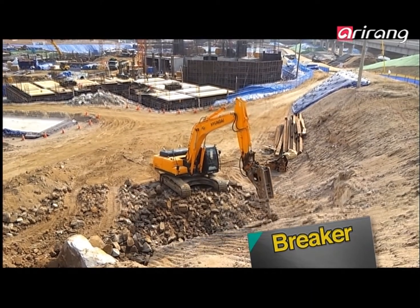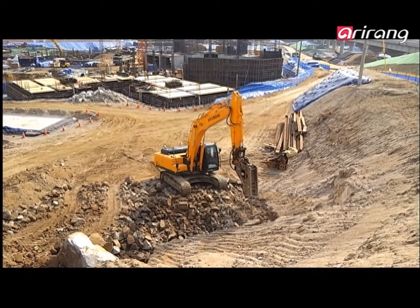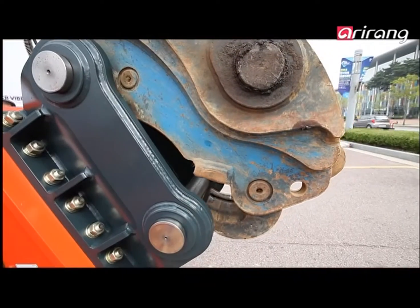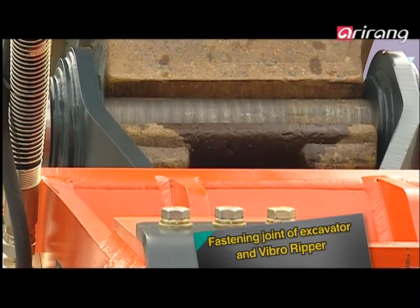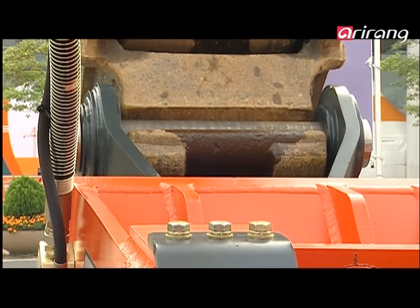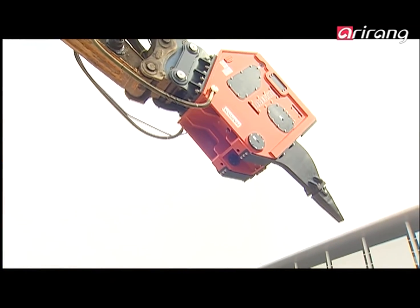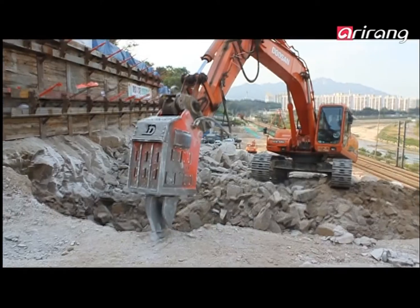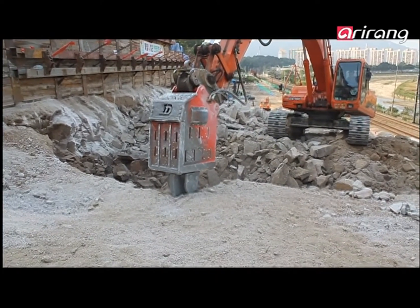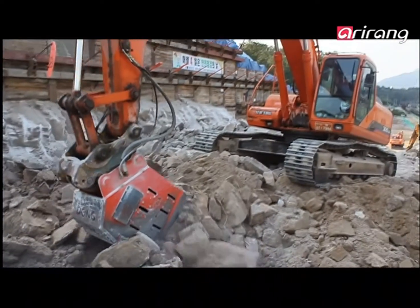Hydraulic breakers are typically used for such work, but sometimes breakers don't fit on excavators — it all depends on the brand. The Vibro Ripper, on the other hand, is designed to be adjustable to fit on any excavator. The Vibro Ripper creates less dust during work because it uses vibrations instead of impacts, which in turn saves time, making it clean and efficient.